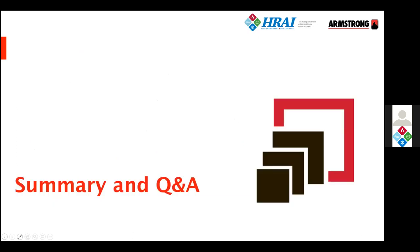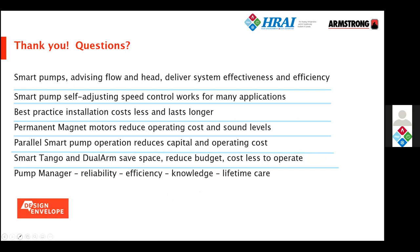We've reached the end of the presentation. We've talked about how smart pumps — knowing the flow and head — deliver effectiveness, efficiency, and reliability. They're easier to install, cost less to install, and the installation overall is simpler. We've talked about how permanent magnet motors reduce operating costs, and how they're remarkably quiet. Parallel pump control reduces both capital and operating costs. We've run through the Tango and Dual Arm twin pumps and described Pump Manager. I welcome any questions.